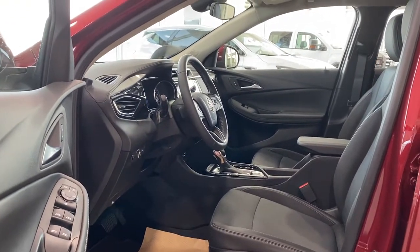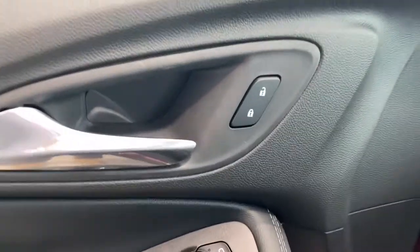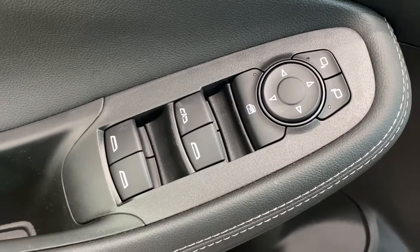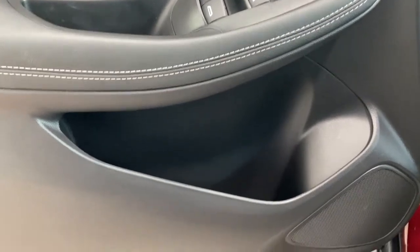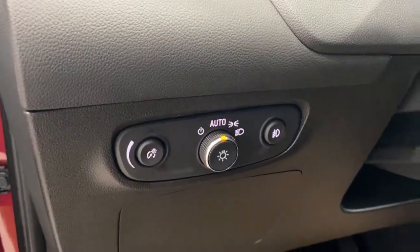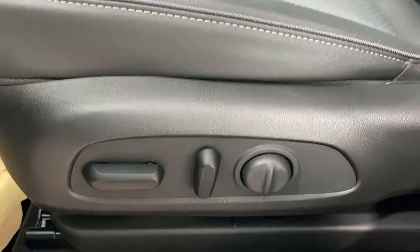We're going to start by taking a look inside the front of the Encore GX. The driver's door has power door locks, power windows with an auto express window, power adjustable side mirrors, the child lock button, door storage, and a door speaker. To the left of the steering wheel we have some lighting controls and dials, carpeted floor mats on the floor, a power adjustable driver's seat with lumbar support, and a cloth leather combination interior.